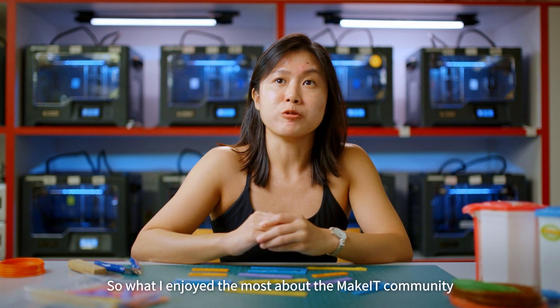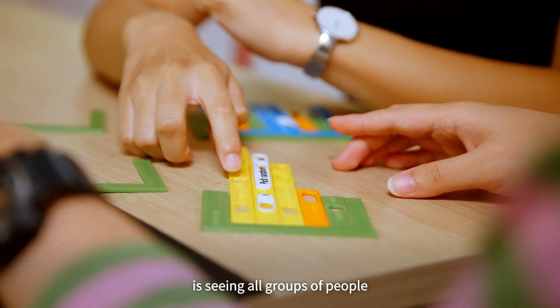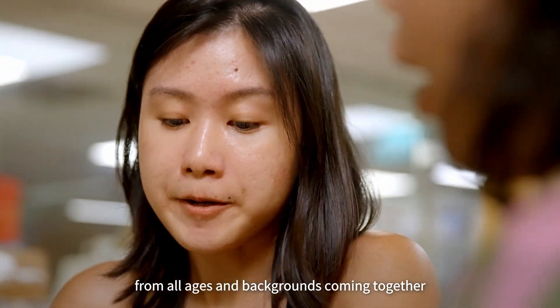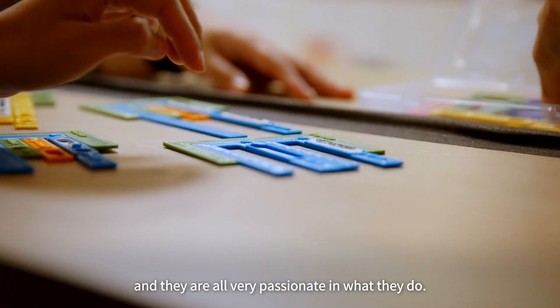What I enjoy the most about the Make It community is seeing all groups of people from all ages and backgrounds coming together to create all kinds of projects, and they are all very passionate in what they do.